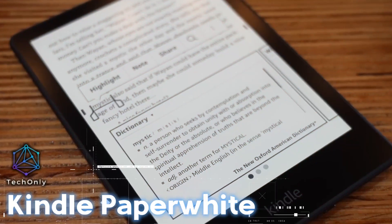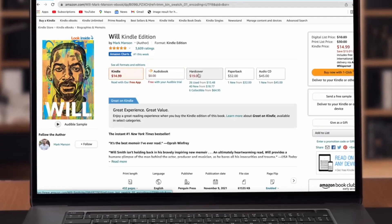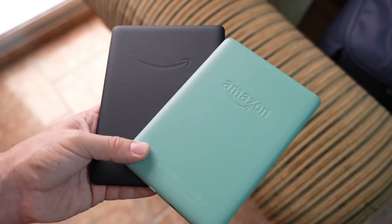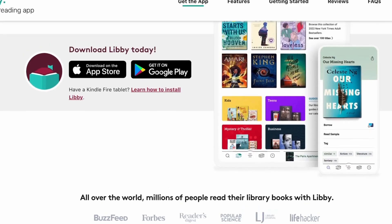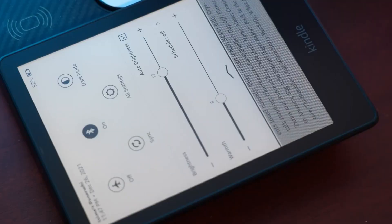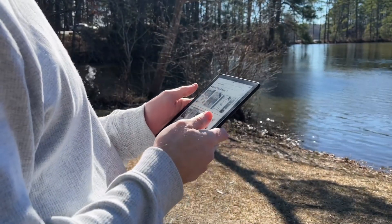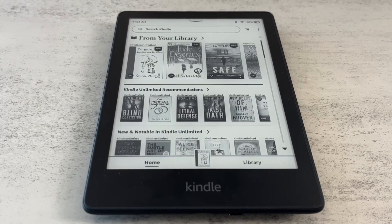The Kindle Paperwhite — the perfect device for when you want to look smart in public without actually reading anything. This is an e-reader developed and marketed by Amazon. It features a 6.8-inch high-resolution display with a built-in light that allows you to read comfortably in any lighting condition. It has a flush front design and 300ppi glare-free display that reads like real paper, even in bright sunlight. The Kindle Paperwhite offers access to Amazon's vast library of e-books, magazines, and newspapers, which can be purchased and downloaded directly to the device. It also includes built-in Wi-Fi or optional cellular connectivity, allowing you to browse the web and purchase new books from virtually anywhere. The Kindle Paperwhite has a long battery life, allowing you to read for weeks on a single charge, depending on your usage. It also includes features such as adjustable text size, font choices, and the ability to add notes and bookmarks to your e-books.